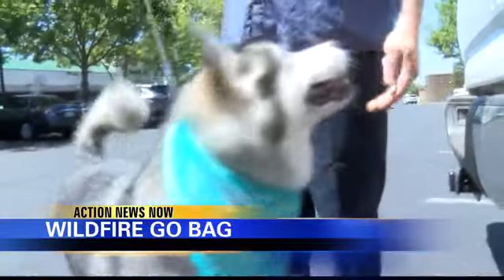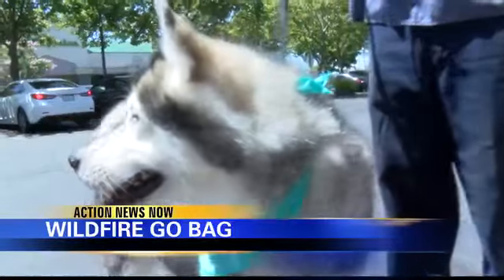Reporting from Chico, Christina Vitale, Action News Now. For a full list of emergency go bag tips, visit our website at actionnewsnow.com and click under news links.